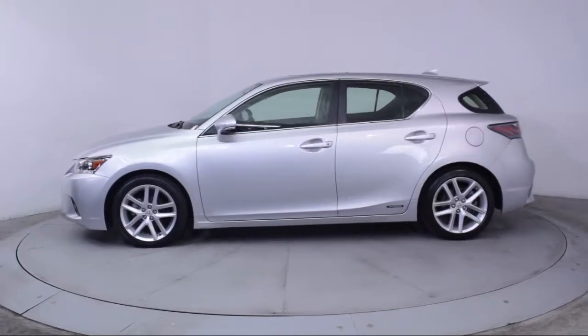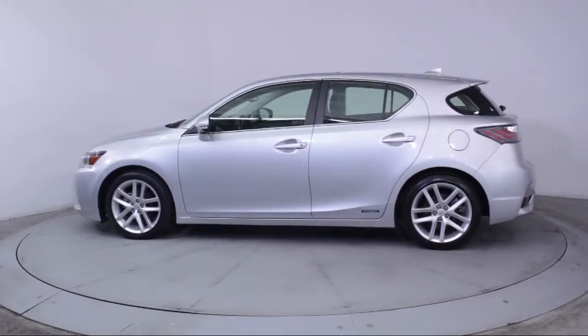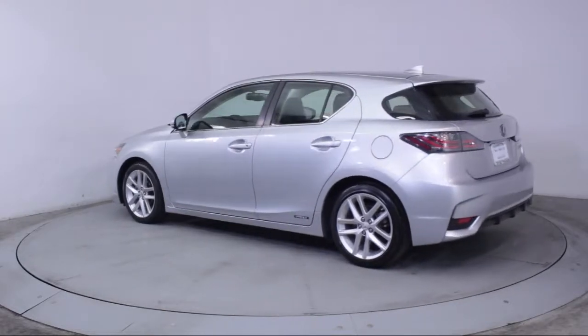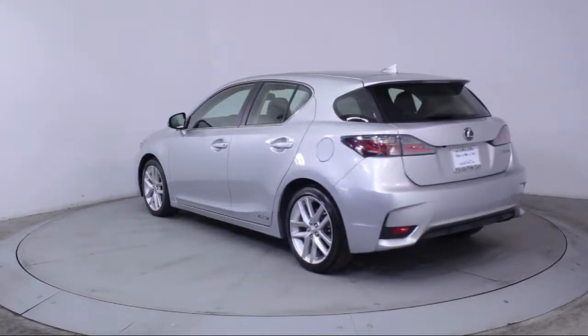It also features fog lights, side airbags, anti-lock braking, telescoping steering wheel, rear defroster, and has less than 25,000 miles on the odometer.